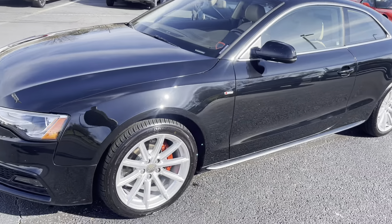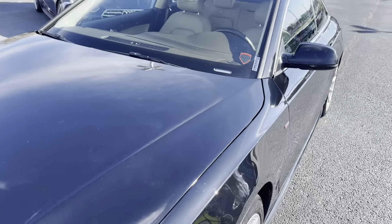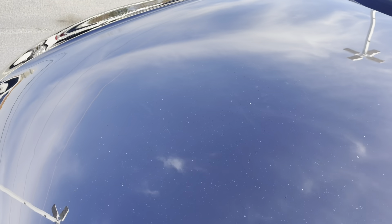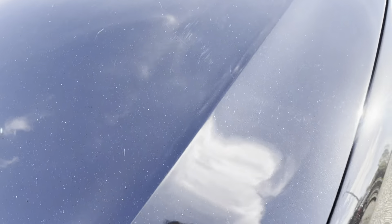Body line looks great. You can't see anything really standing out major. There's a little tiny scratch right there — tiny, little, faint one — looks like it could be buffed out.